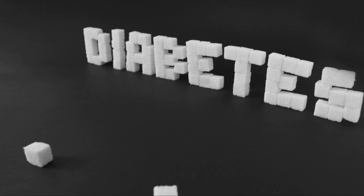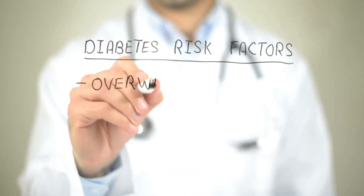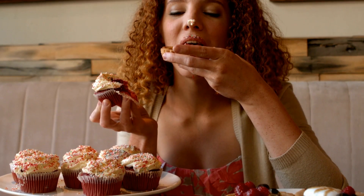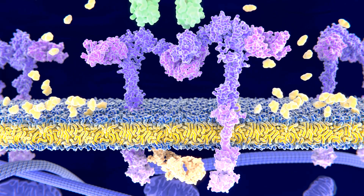Type 2 diabetes, on the other hand, is much more common and has strong genetic and lifestyle components. It affects millions of people worldwide and is a growing health concern. Overeating and a sedentary lifestyle can lead to insulin resistance, where the body's cells don't respond well to insulin, making it difficult for glucose to enter the cells.